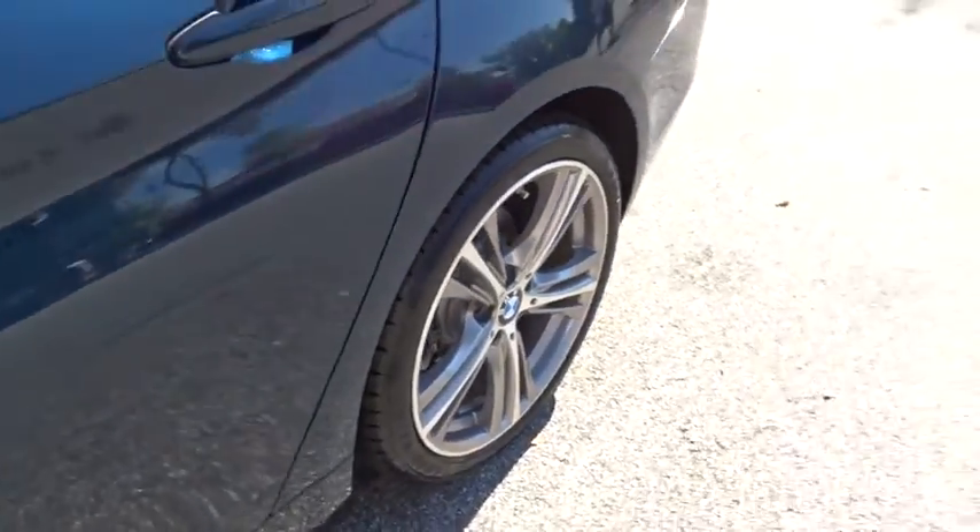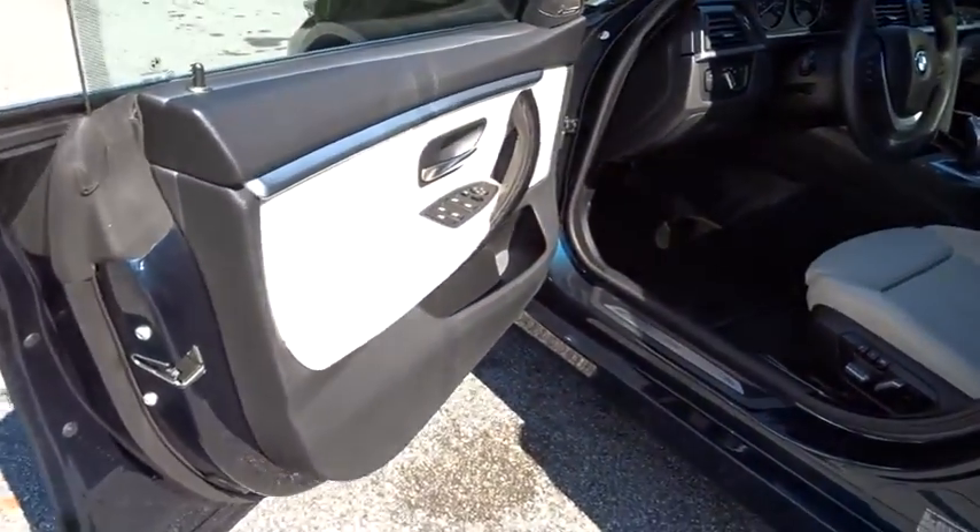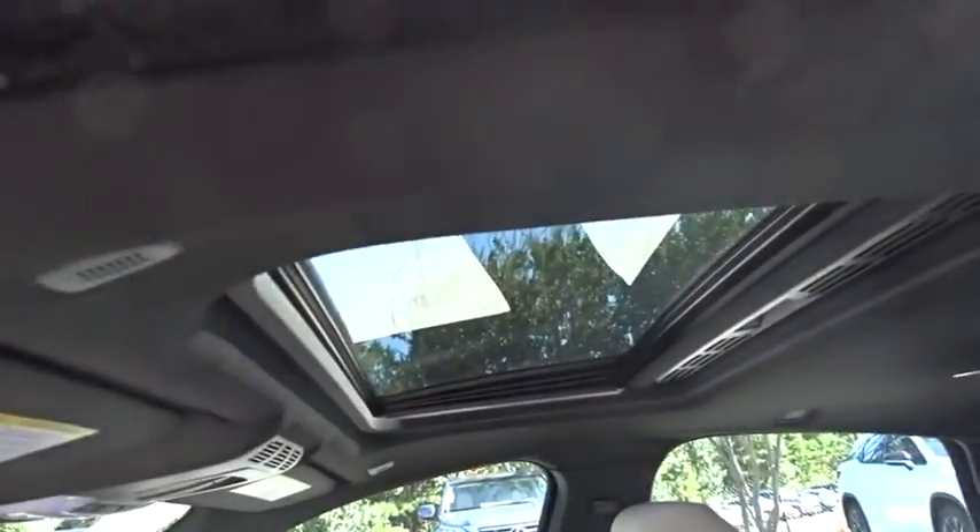Bluetooth, dual airbags, adjustable steering wheel, power steering, four-wheel disc brakes, aluminum wheels, cruise control, floor mats, keyless start.